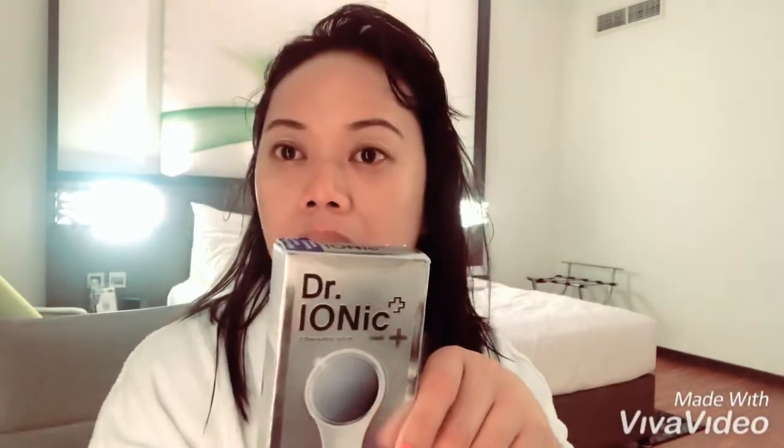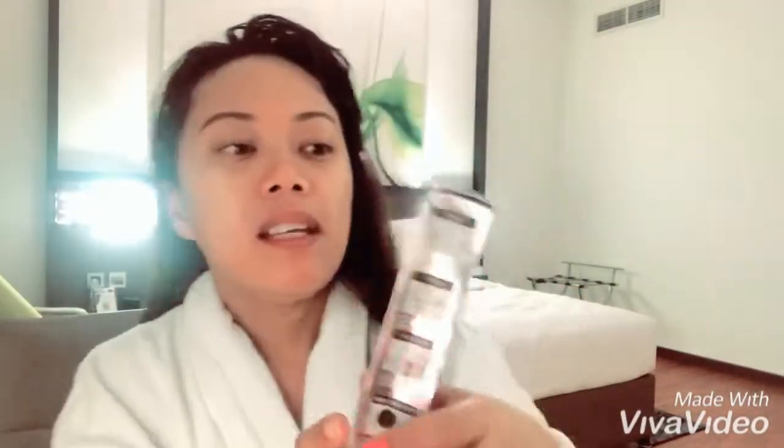Hello, good morning everyone! Today I'm going to talk about this Dr. Ionic Galvanic Massager. This one is from Korea and I bought it for around 1,400, which is much cheaper than the retail price of about 2,000. It has an ion — a negative ion — that helps deliver nutrition and vitamins to the skin.